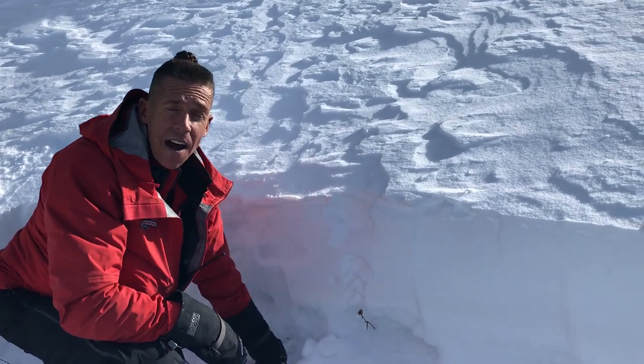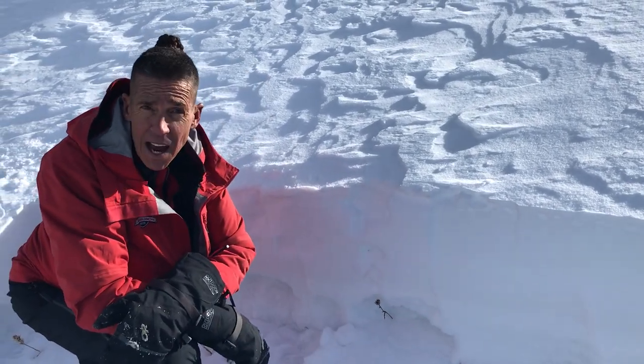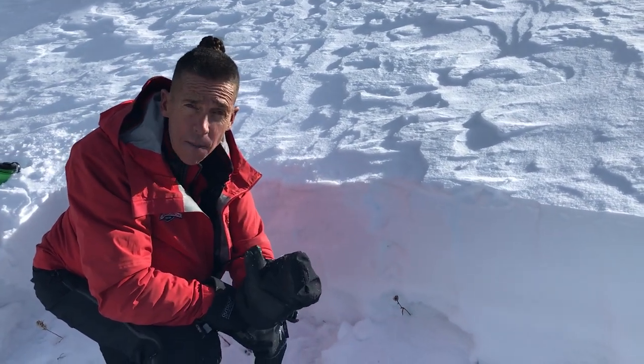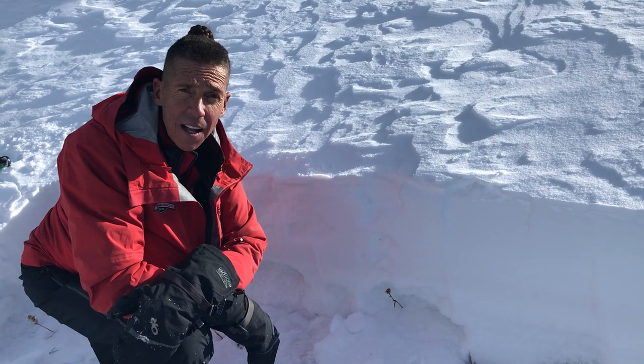Craig Gordon here with the Forest Service Utah Avalanche Center. Tuesday, December 10th, up on the North Slope — almost a due north facing slope at about 10,400 feet in elevation.